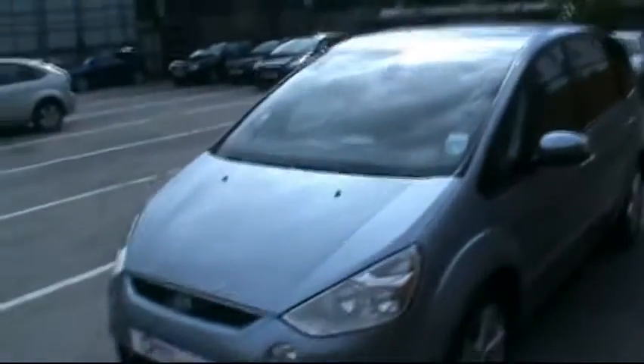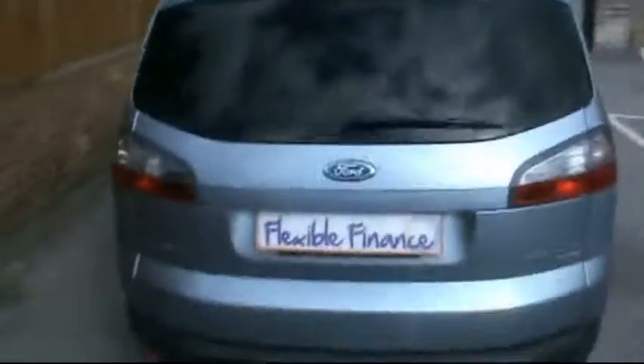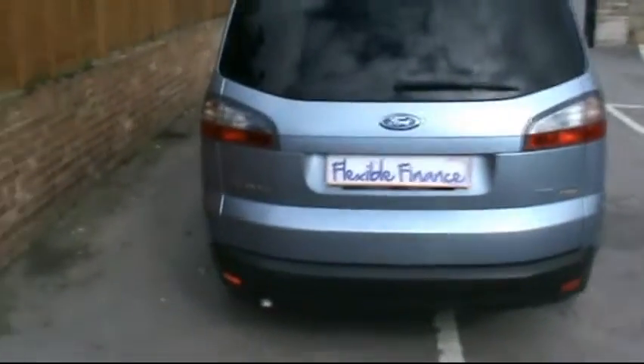Hello and welcome to Imperial Car Supermarket. Here we have the Ford S-Max Titanium TDCi on a 57 plate. We're going to do a quick tour of the vehicle to highlight the features and benefits.